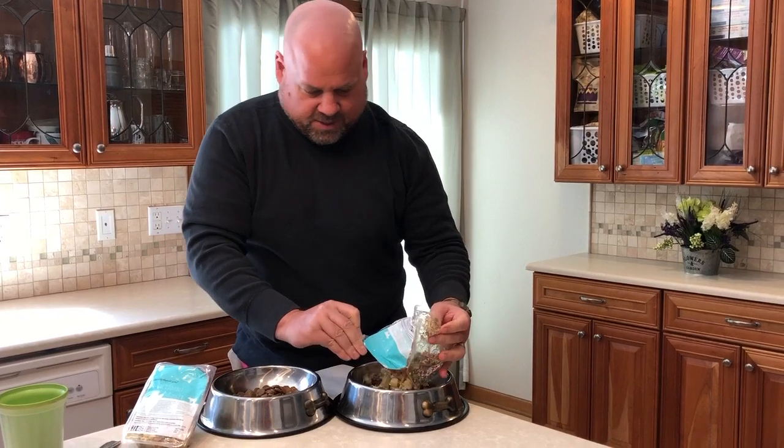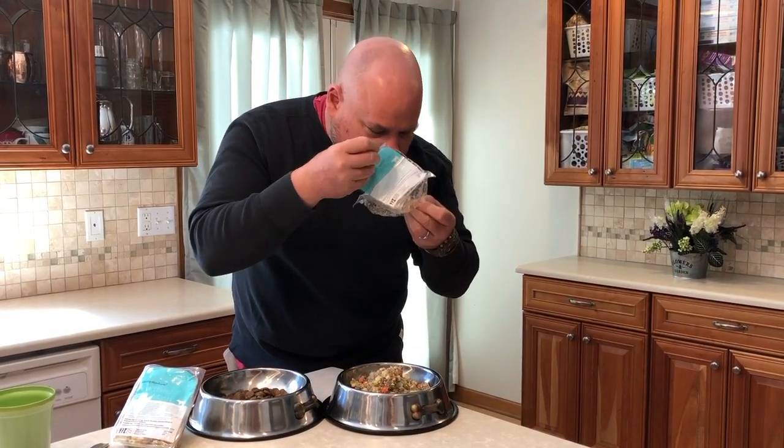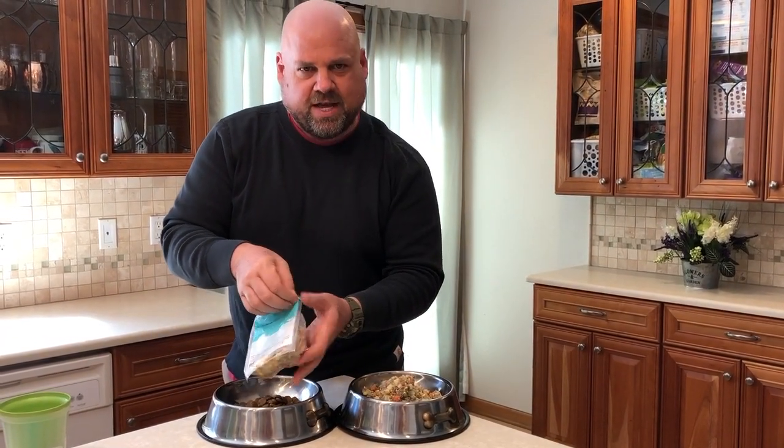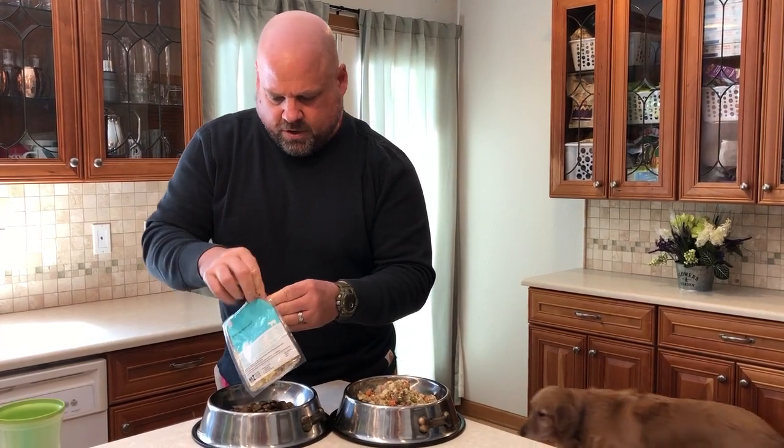We're doing the Heartland Hargie Mash. It actually kind of smells like a cottage pie, if you've ever had that — kind of like a stew a little bit. Actually doesn't smell bad at all.